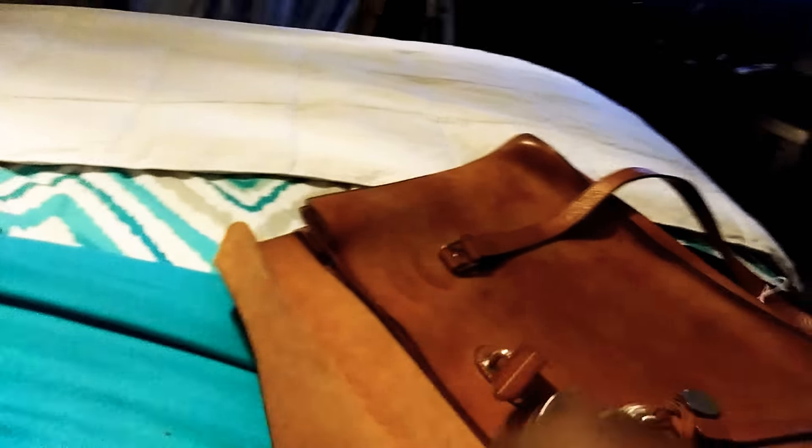It has three little compartments in here, the Dooney & Burke stamp on the inside, and a place where you can put your pins — pockets right there, and a pocket right here for like business cards or whatever. It's in good shape.